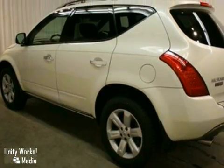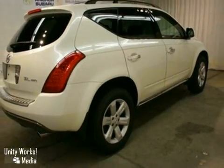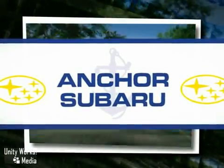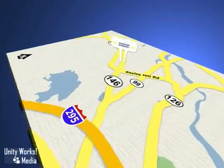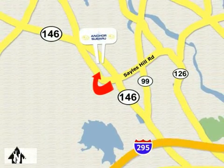The alloy wheels and power sunroof only make it more attractive. Come and take a look. At Anker Subaru, our number one goal is to make sure you're satisfied. Stop in today, we're conveniently located just 10 minutes north of Providence on Route 146.